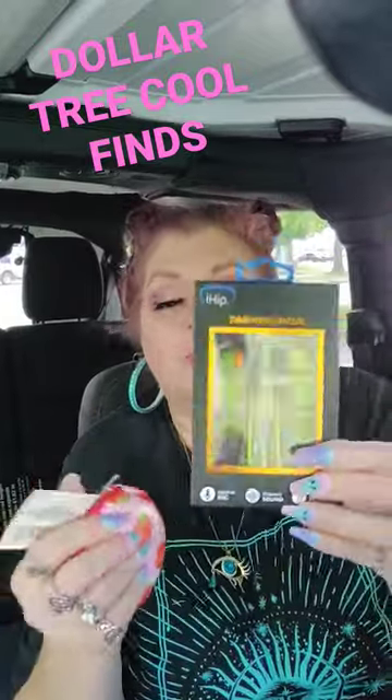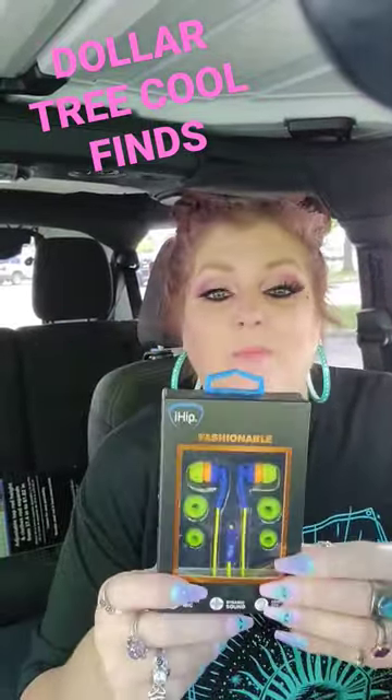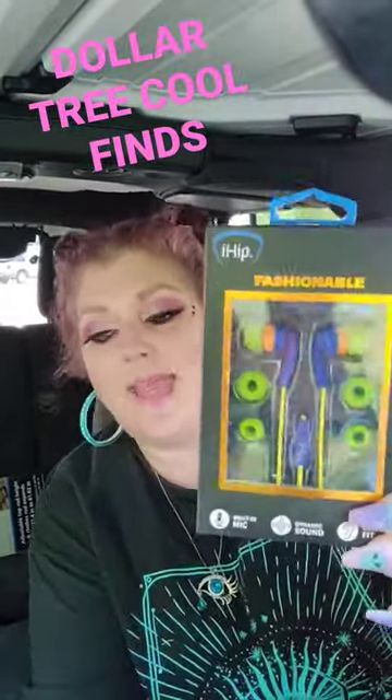I also grabbed something for my granddaughter who's just starting school. They're required to get a set of headphones. Well, this is a name brand set of headphones that I got at the Dollar Tree. Obviously I'm doing a Dollar Tree haul. But you can put them for the younger kids.